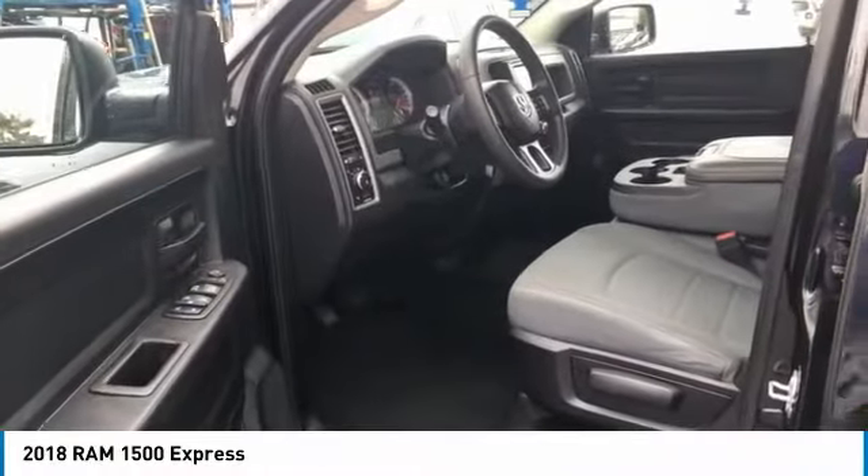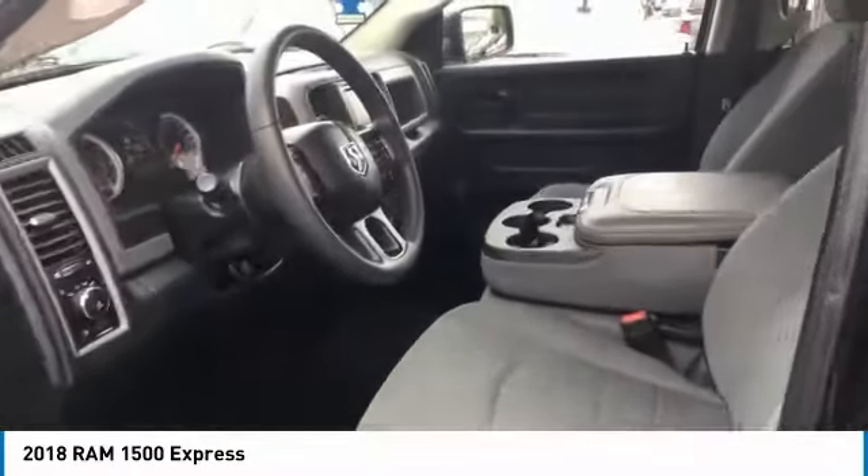Auxiliary transmission fluid cooler, power brakes, braking assist, and cruise control.